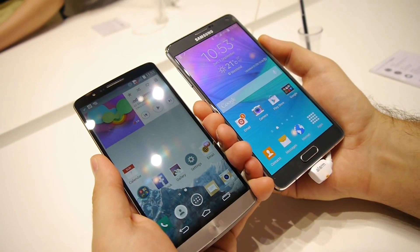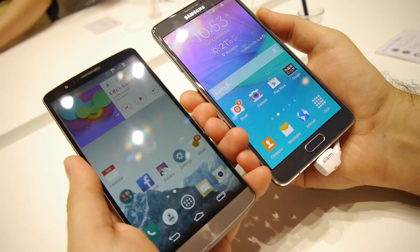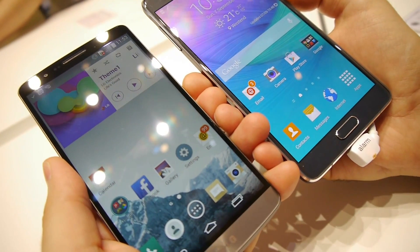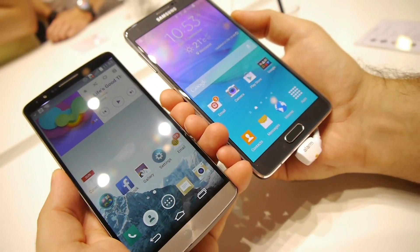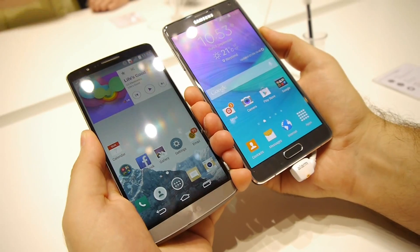Hi guys, this is Nick with Phone Arena. I'm here at IFA 2014 and today I'm going to do something a little bit different. We decided to do a quick speed comparison between the Samsung Galaxy Note 4 on the right against the LG G3 on the left. I'll launch the same applications at the same time to see which phone will launch them faster. But first, let's see how fast the two phones can be unlocked.